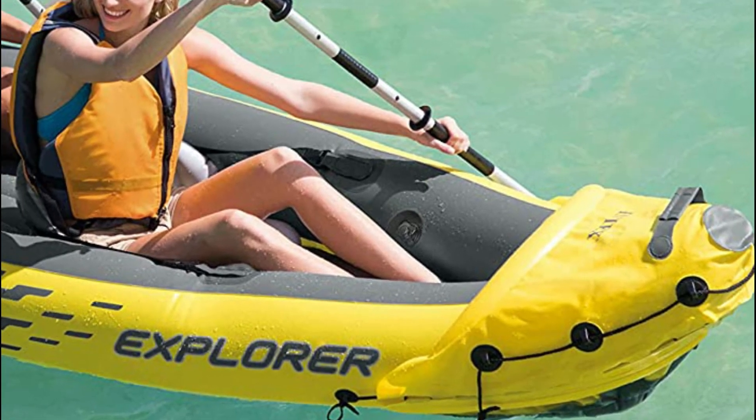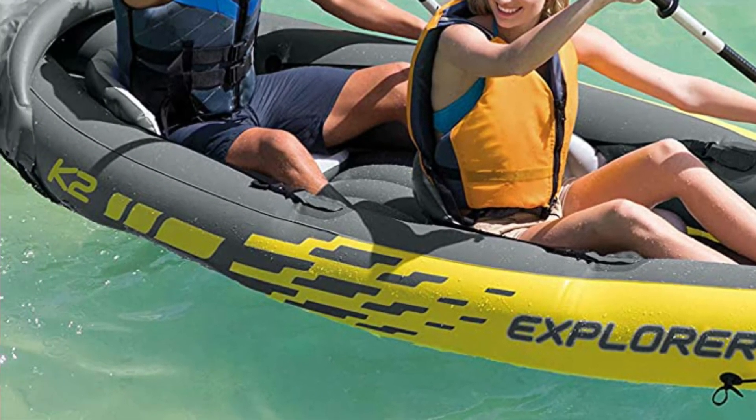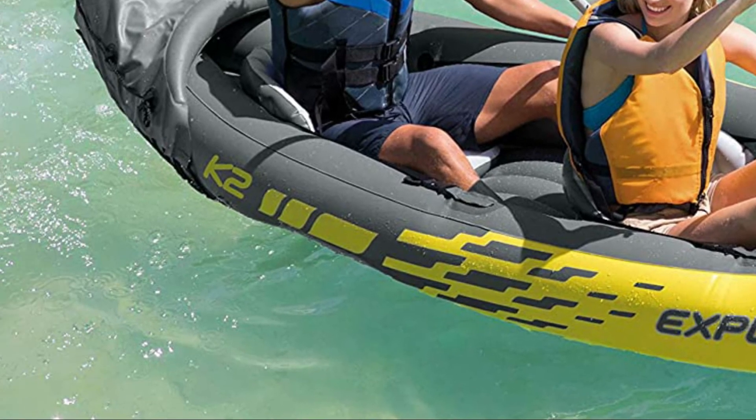The Explorer K2 Kayak includes added accessories: two 86-inch aluminum oars as well as an Intex high-output pump that makes it easy to inflate and deflate.